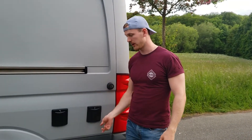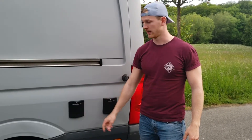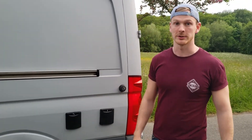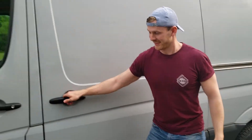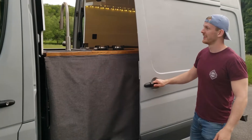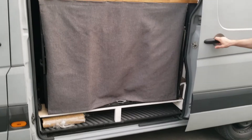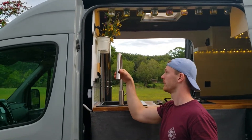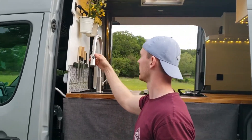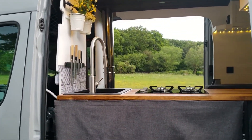Now we're outside the van. You've got a plug for shore power and a refill station for the 80-liter water tank. Now let's come to our ultimate feature — you can shower out here using a shower mode with the sink. It's amazing.